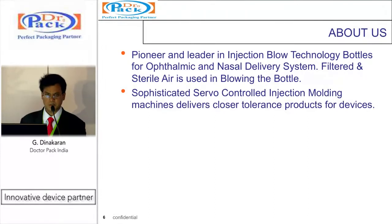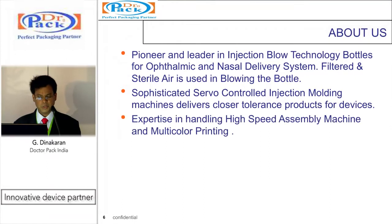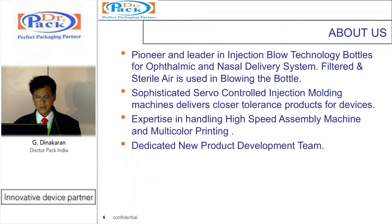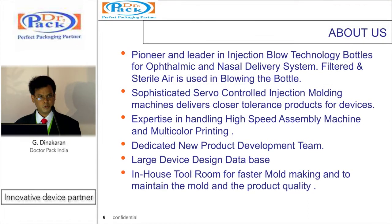Sophisticated servo-controlled injection molding machines deliver very close-tolerance dimensions for devices and products. We have expertise in handling high-speed automated assembly machines and multi-color printing for devices. A dedicated product development team continuously develops new devices and maintains a database of device models. The in-house tool-making facility ensures mold making for new products is done much faster, validation is completed sooner, and commercialization at larger scale is achieved more quickly.